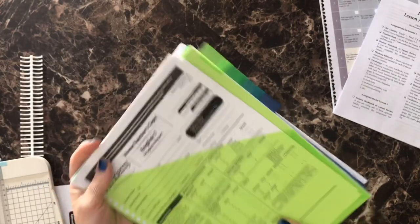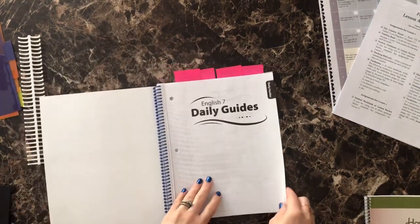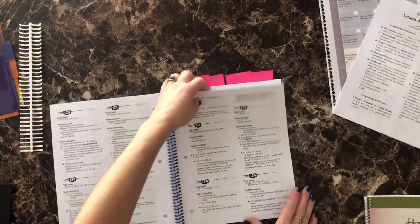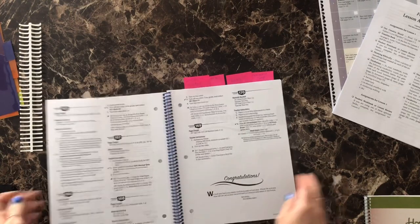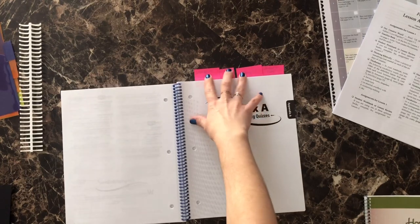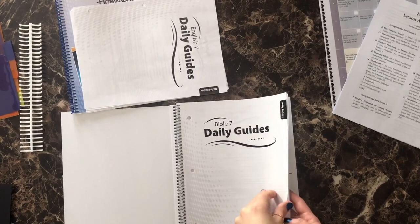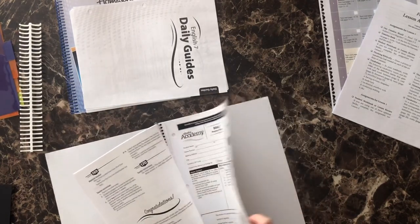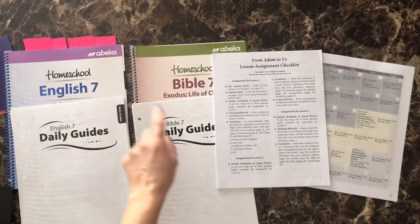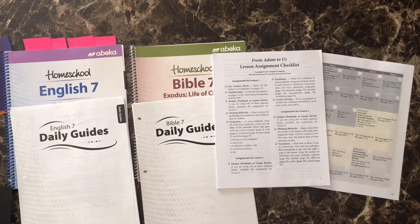Now we're done with the front part and we're going to start with the assignments. Next up is the English 7 video manual again, and I'm going to start tearing out the pages for the daily guide — all up to 170. This is all I'm going to be pulling out of this booklet. Then I'm going to go ahead and tear out all of the Bible 7 daily guides. Here we have the daily guides or the daily assignments for English, Bible, history, and science. I'm going to be punching holes through these and then putting them into the divider booklet.